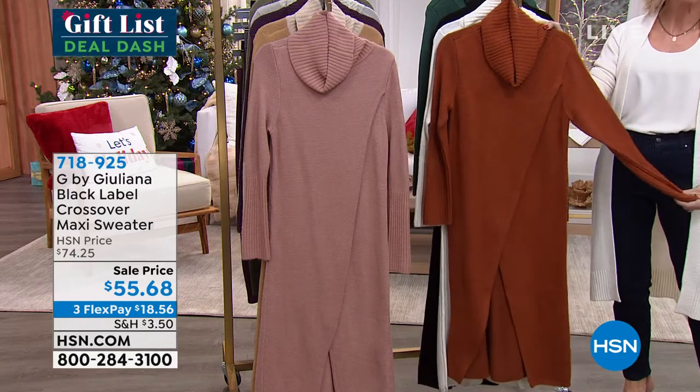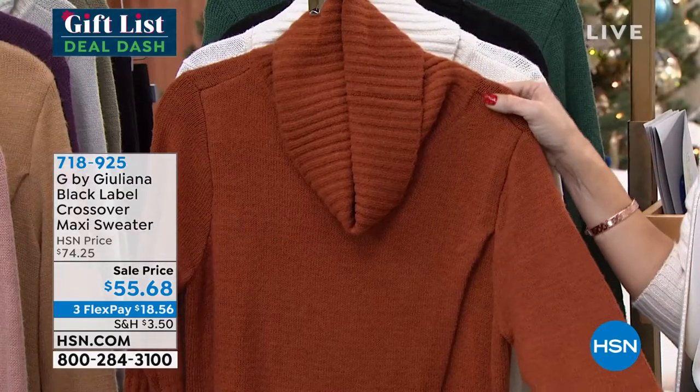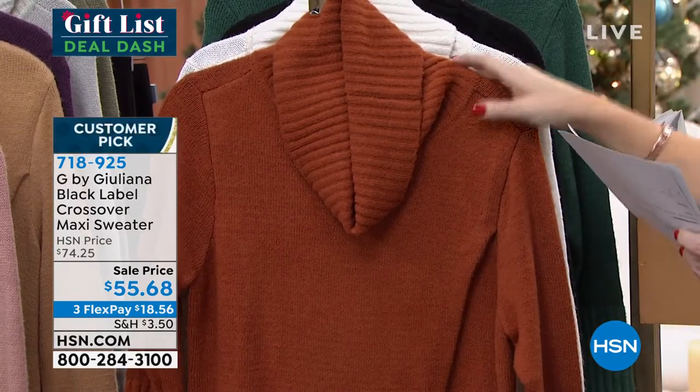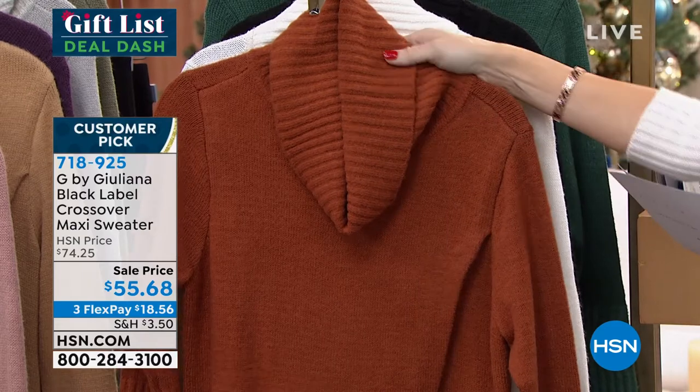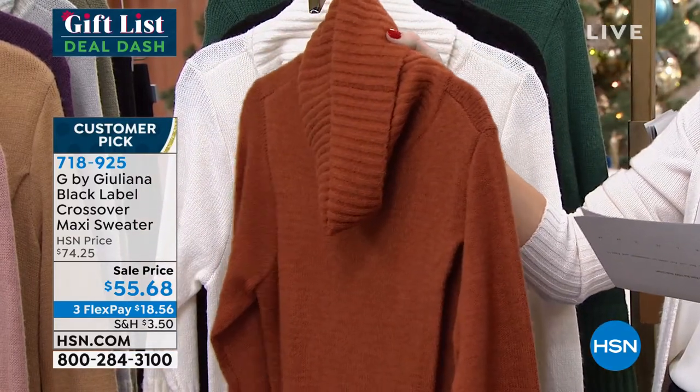Every time I wear this — and Juliana, we have sold out of this, I don't know, two or three times. We finally have it back in stock. This is $18 and change. Huge customer pick with over 260 reviews. Right here, this is what we are calling that beautiful baked ginger.